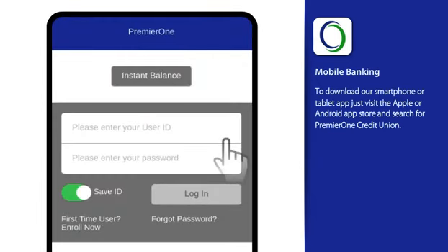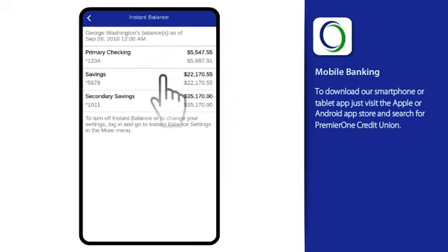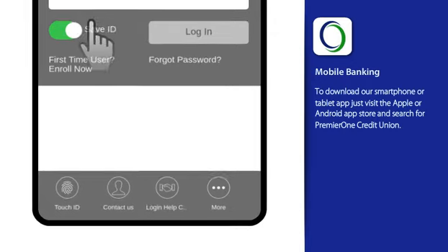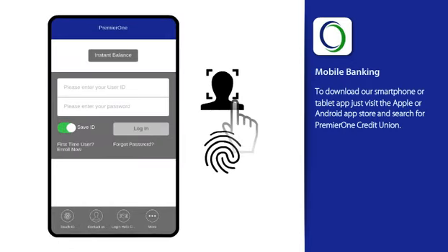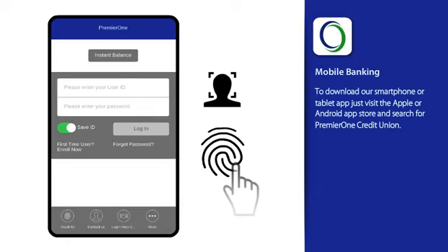From the login page, you have the option of enabling Instant Balance, offering quick balances without logging in. If your device supports biometric authentication, you'll have the option of logging in using facial recognition or saved fingerprints.